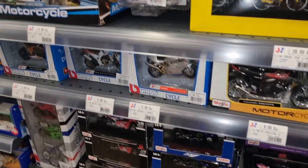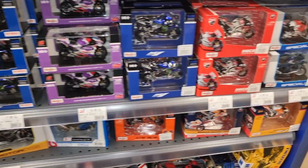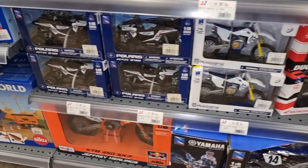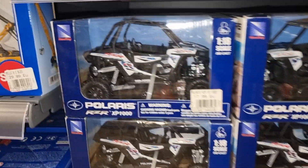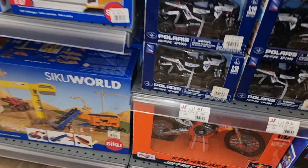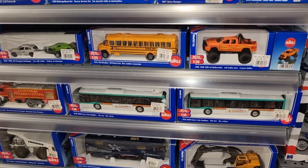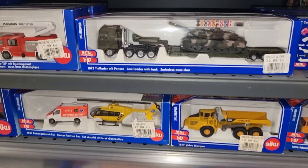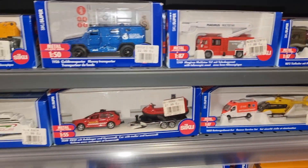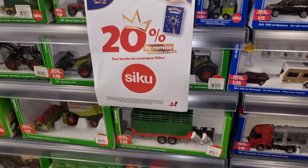Let's go over here. Here we got some motorcycles from Maisto, and here from the brand New Ray. This is a 1:18 scale, and this is from Maisto in a 1:6 scale. Here we got a CQ Bus. Let's see what we got — some CQ Cruise Ships. 20% discount!